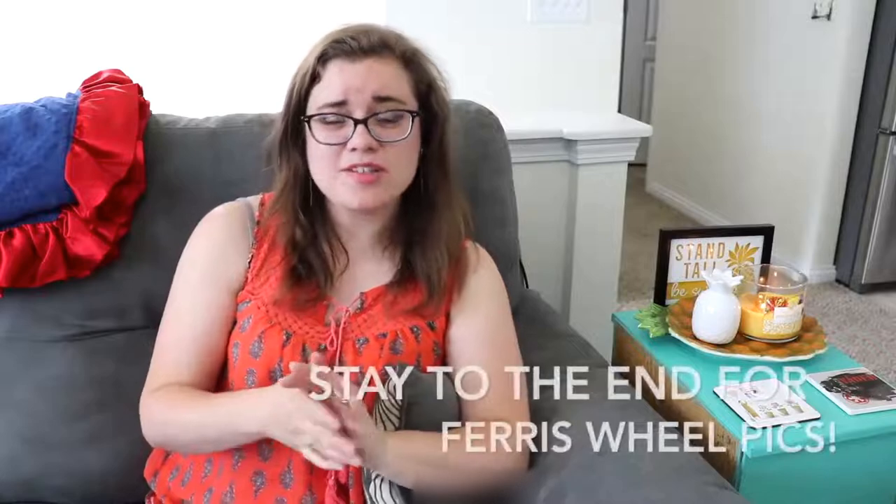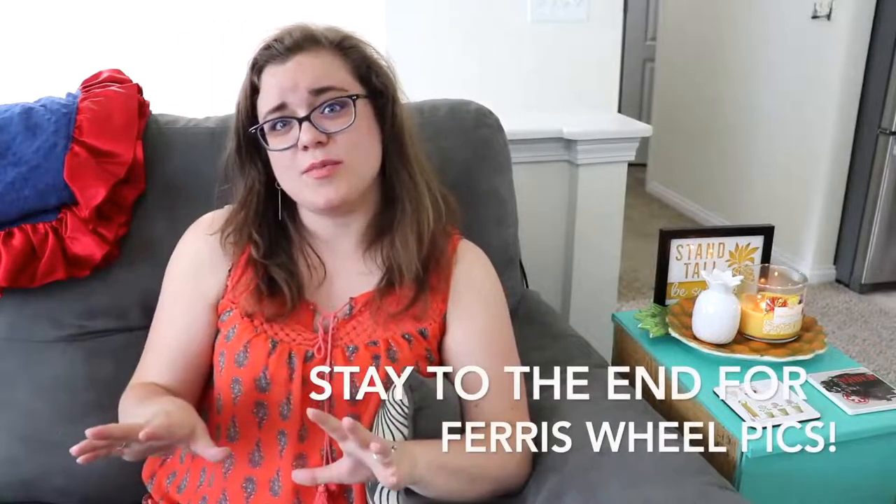That is all for the Bath & Body Works haul. I actually went there with a friend who was staying with us for the summer — she works at the Ark Encounter. While we were there, we stopped by Hallmark. She was looking for a card, and since I hadn't gotten my husband a birthday card yet, I went ahead and got him one.